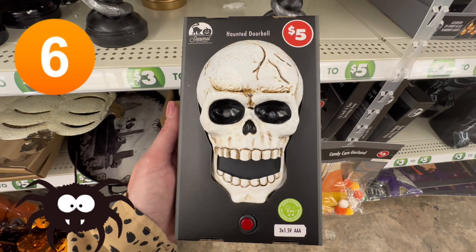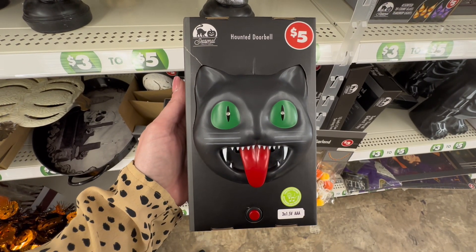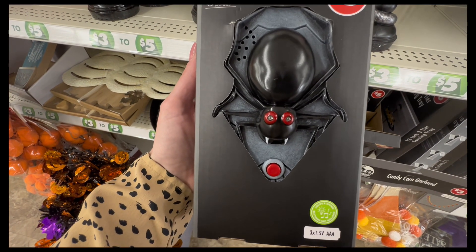I had to highlight these again. I shared them in my last video, but these are the Mounted Doorbells. You get three choices for $5: the black cat, the skeleton, and also the spider. I have all three — run and grab them now.